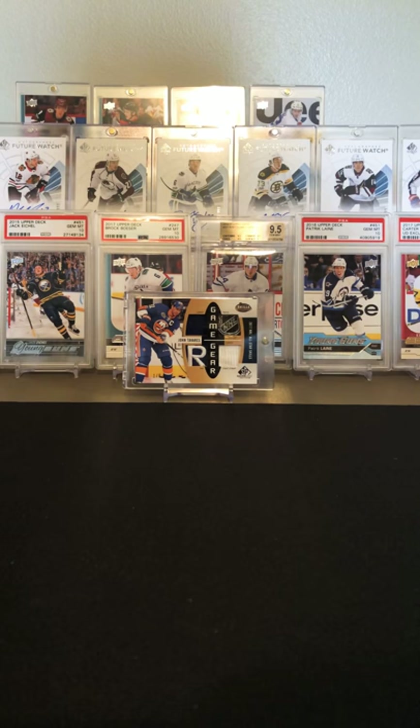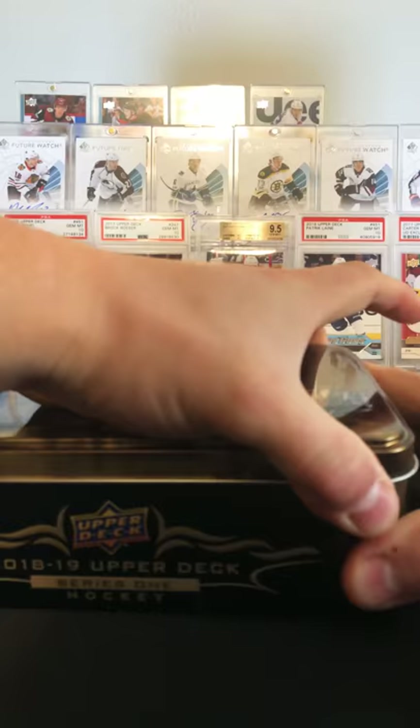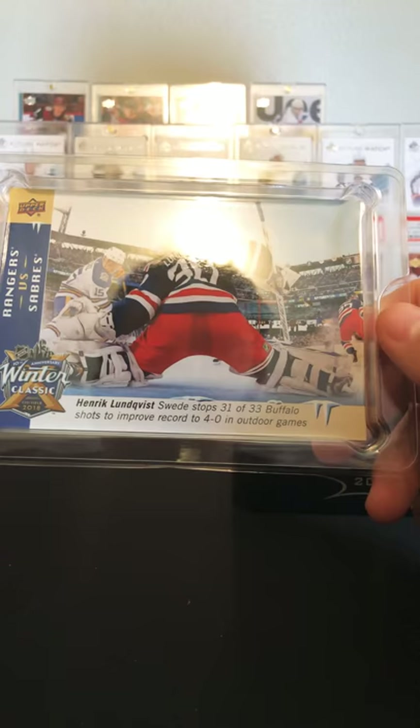Let's see what our big card's going to be. It's another Winter Classic — Henrik Lundqvist.